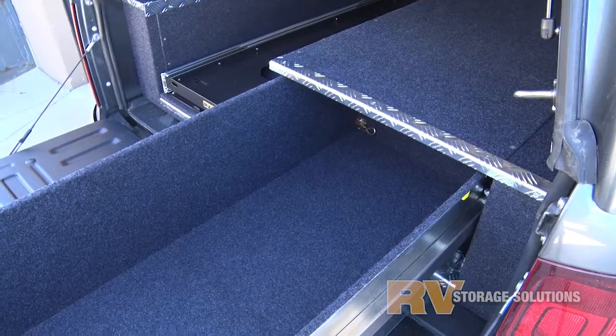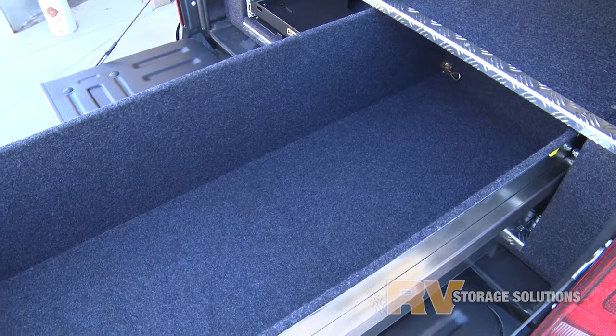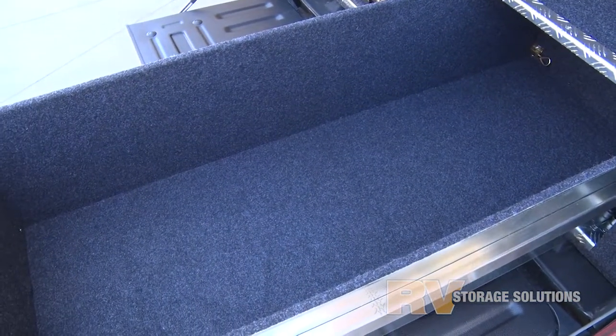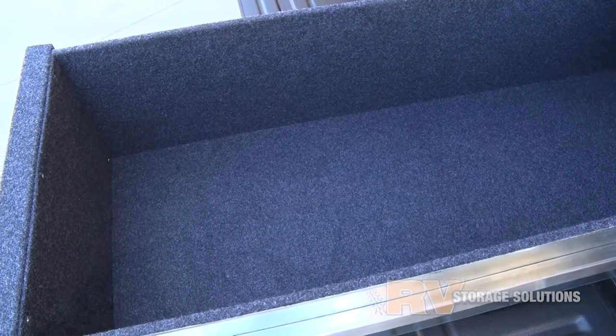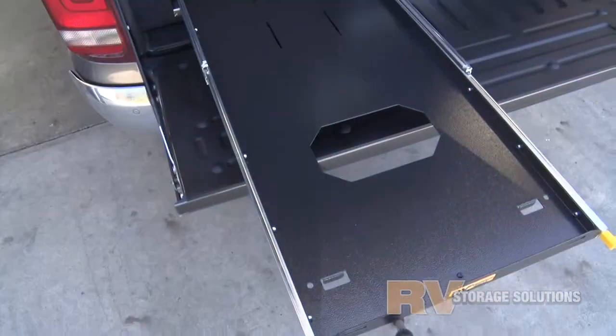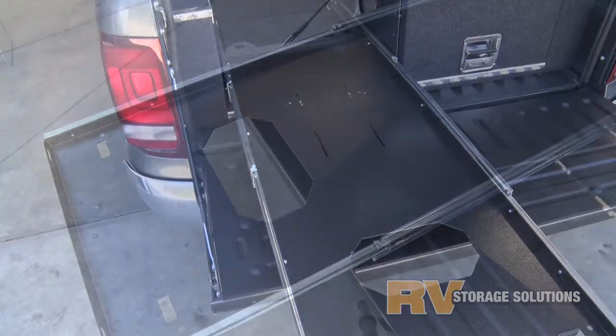The deeper drawer allows for many things to stand up, making better use of the overall storage volume. Disposable gas bottles, water, beer, and tomato sauce bottles all stand up, and the deeper drawer makes easy work of the larger toolboxes and all your recovery gear.